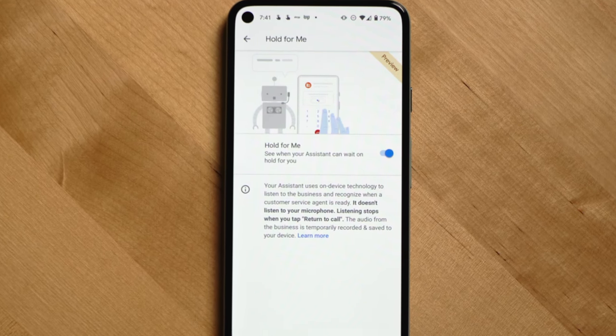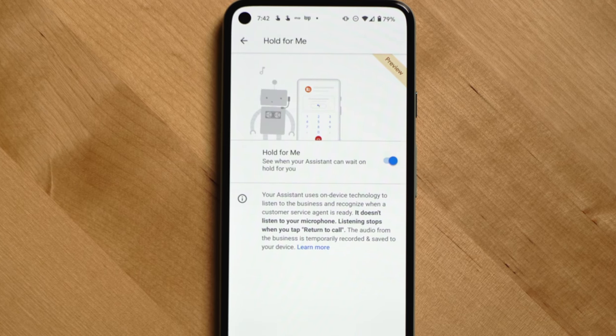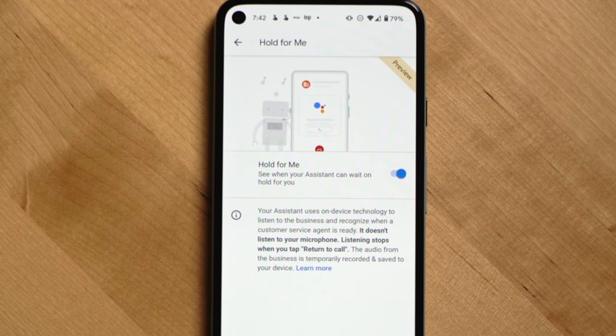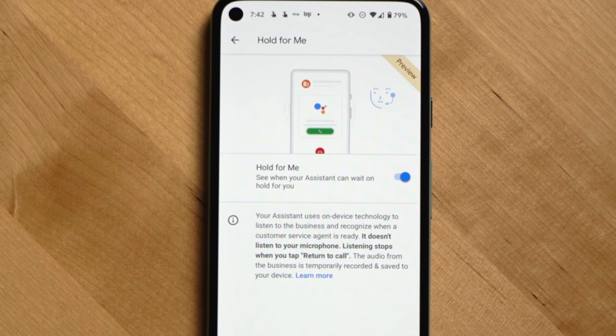Hold For Me is another feature addition to the Pixel OS that allows you to use the Google Assistant to wait on hold for you. When someone comes back on the line, the Google Assistant will give you a notification and bring you back into the call, saving you a lot of time — and it's worked quite well. The Pixels also get Android updates first, so if you're a die-hard Google fan you should definitely look at getting a Pixel phone. And if you're a super fan with multiple Android phones, the Pixel 5 makes a really good phone for downloading Android betas as well as developer previews.